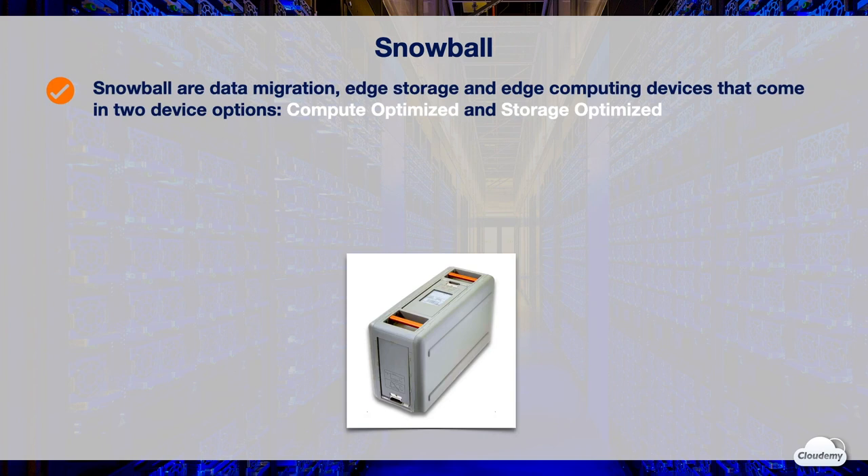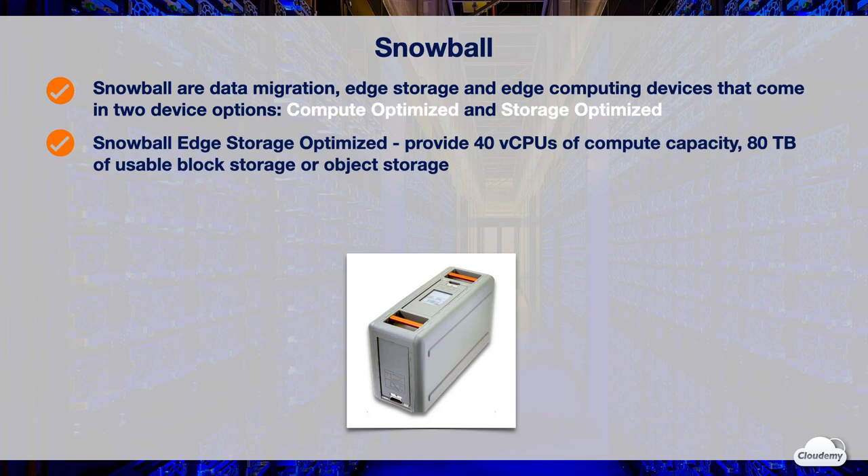Snowball offers data migration, edge storage, and computing devices which come in two options: compute optimized and storage optimized. The Snowball Edge Storage Optimized device provides 40 vCPUs of compute capacity coupled with 80 terabytes of EBS-compatible block storage or S3-compatible object storage, suited for local storage and large-scale data transfer.